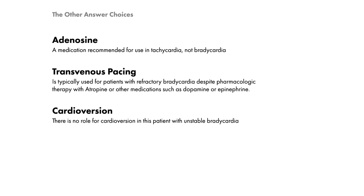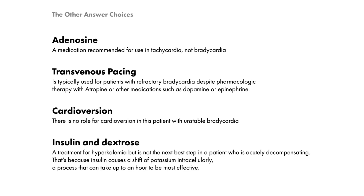There is no role for cardioversion in this patient with unstable bradycardia. Insulin and dextrose is a treatment for hyperkalemia, but it's not the next best step in a patient who is acutely decompensating. That's because insulin causes a shift of potassium intracellularly, a process that can take up to an hour to be most effective.